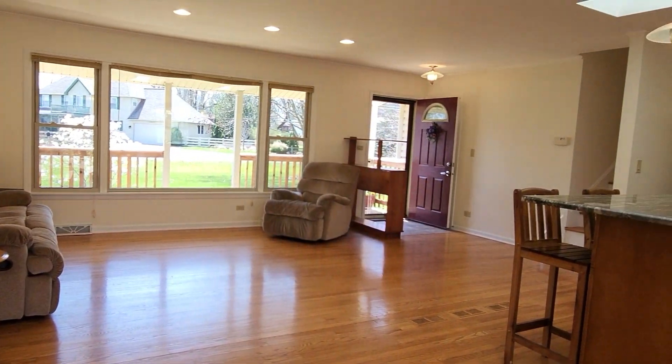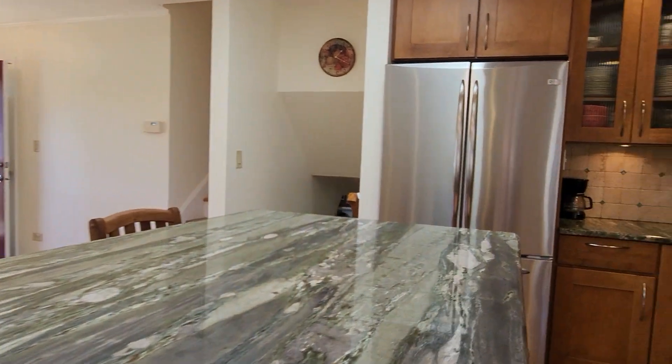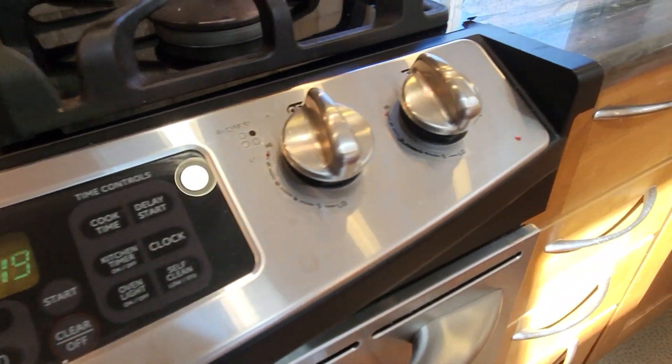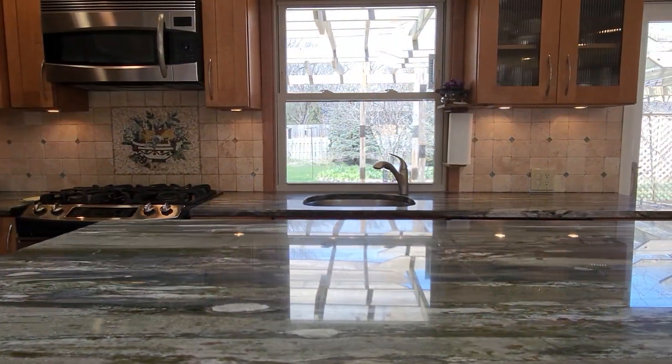Sprawling hardwood floors run throughout the majority of this three bedroom home. You will fall in love with this kitchen, boasting gorgeous maple cabinets with under cabinet lighting, stainless steel appliances, granite countertops, and an island perfectly centered where all the action happens.